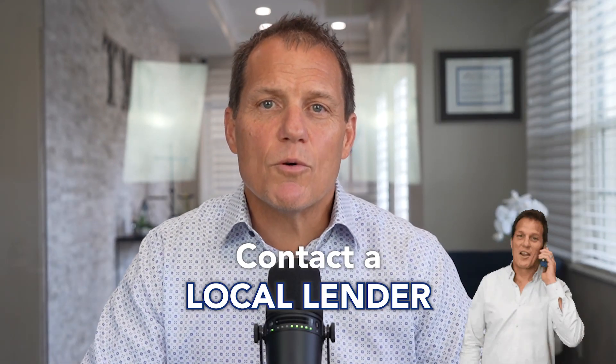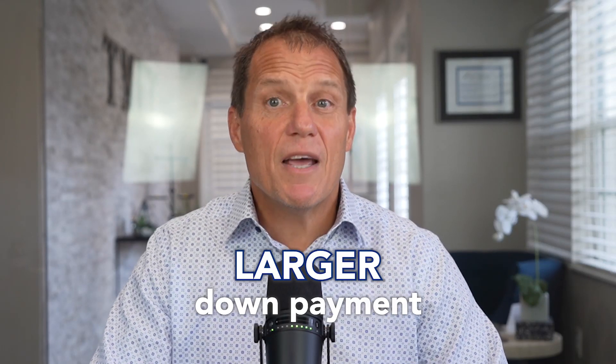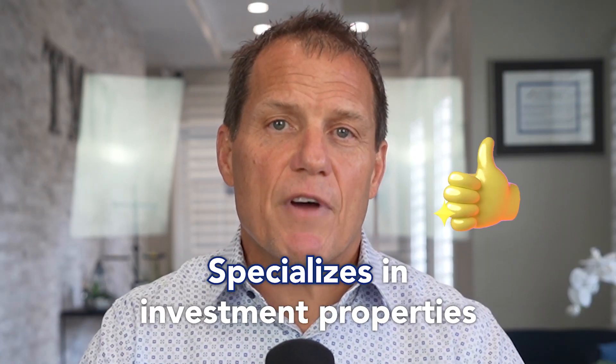And number three: contact a local lender. Financing an investment property can be more challenging than financing a primary residence. Lenders typically require a larger down payment and a higher credit score. It's important to work with a lender like us who specializes in investment properties. If you're thinking about growing your investment portfolio, give my team a call. We'd love to lead you in the right direction.